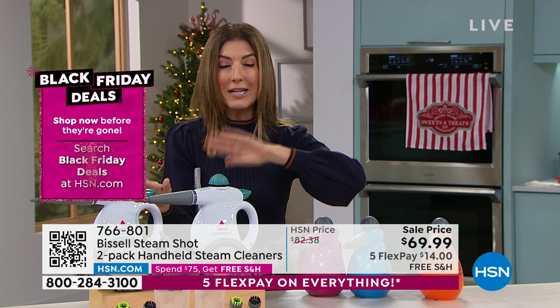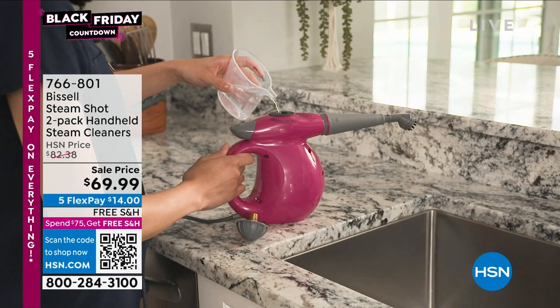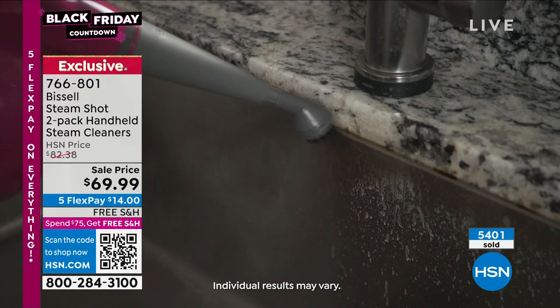You can keep one and gift one. It would make a great gift for someone in their first apartment, as a housewarming, or a gift to yourself. Choose white, purple, blue, or orange. This is our only presentation of the day, and with everything on five flex pay, you've got five months to pay with all interest-free financing.